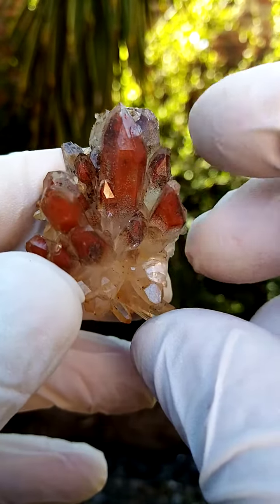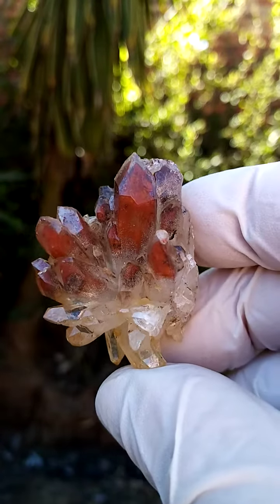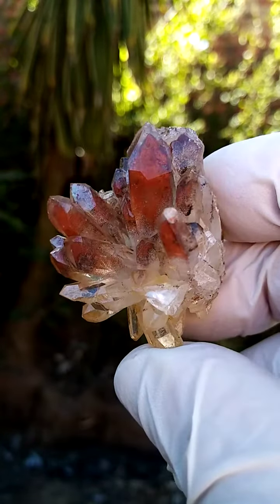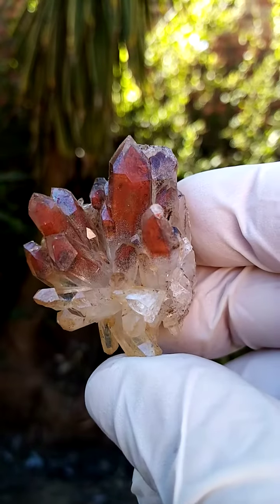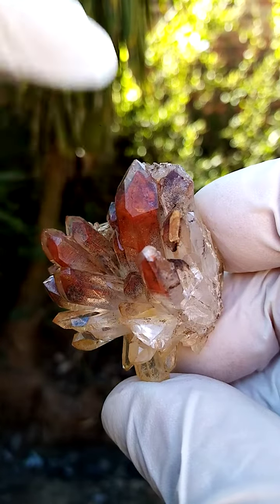Have a look at that extra little face. So this would have been an original quartz crystal which has been coated by iron oxides or hematite, which has oxidized and turned into goethite. Then it got coated by a secondary generation of quartz — hence the phantom.